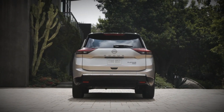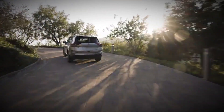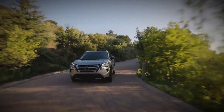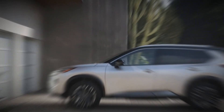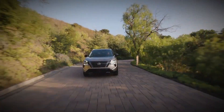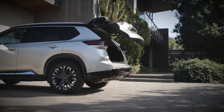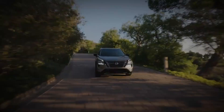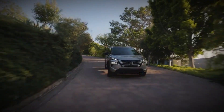Inside, while there are some minor updates, the standout addition is the impressive 12.3-inch touchscreen. This new touchscreen not only replaces the previous 9.0-inch unit on the SL and Platinum models, but also brings a Google-based infotainment system and related apps into the Rogue's technology suite. Additionally, the Nissan Connect services now offer a three-year trial period, a significant improvement over the previous six-month trial.